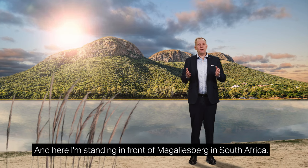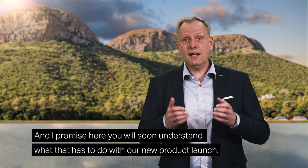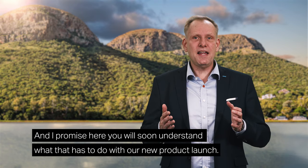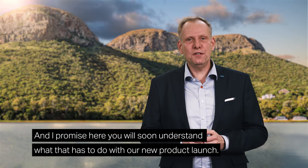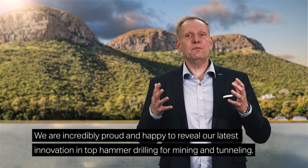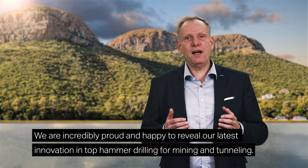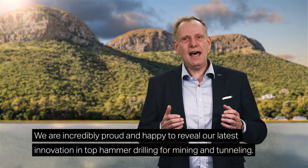Here I am standing in front of Megalisburg in South Africa. You will soon understand what that has to do with our new product launch. We are incredibly proud and happy to reveal our latest innovation in top hammer drilling for mining and tunneling.